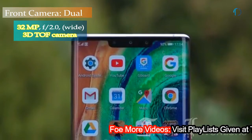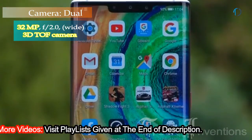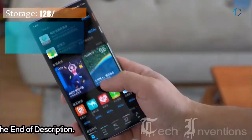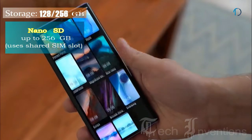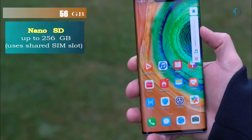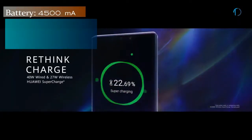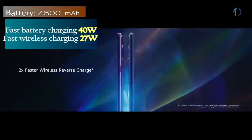On the front, this smartphone has a dual camera setup consisting of a 32MP camera with f/2.0 aperture and a Time-of-Flight 3D camera. It runs EMUI 10 based on Android 10 and packs 128GB and 256GB of inbuilt storage, expandable by a nanoSD card up to 256GB via shared SIM slot. The Mate 30 Pro is powered by a 4500mAh battery with 40W fast battery charging and 27W wireless charging support.